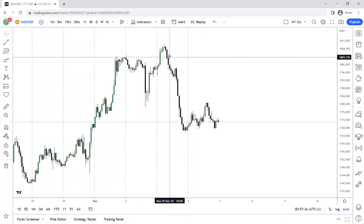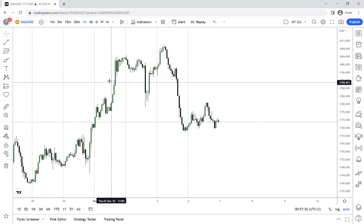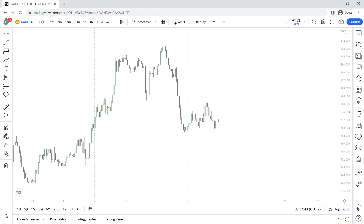Let's discuss this week's analysis using the Asian range. We're going to analyze our Asian range and see what might happen during the week. Let's start off with the weekly time frame.